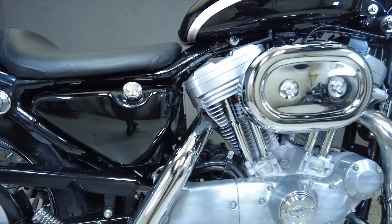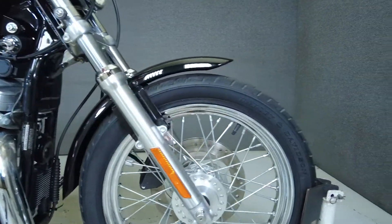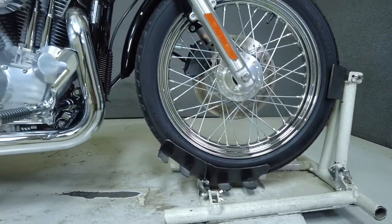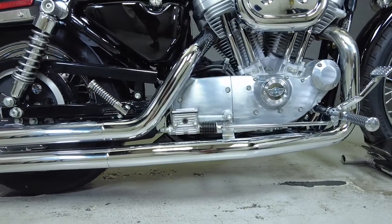The Hugger is a low-to-the-ground muscle cruiser that shows off classic Harley style and attitude. Powered by an 883cc V-twin motor, it puts 49 foot-pounds of torque through a five-speed transmission. The Hugger weighs in at 486 pounds and has a 27.1-inch seat height.